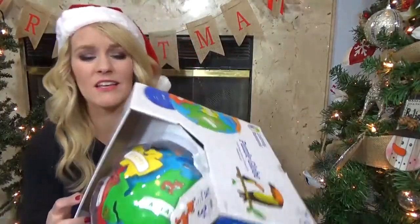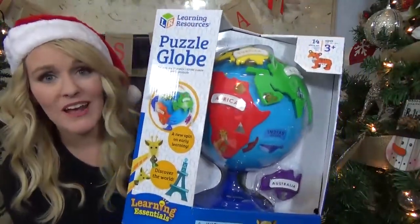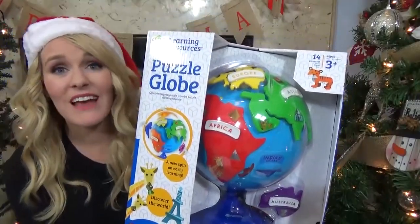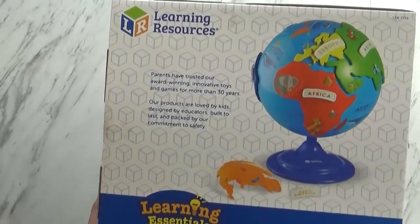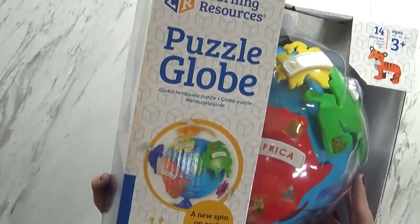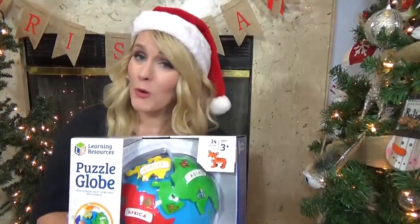Moving on to something that I wanted him to have, I picked this Puzzle Globe. This is a Learning Resources toy and I found it on Amazon. It looks really fun and educational — something I know that he likes. This actually helps kids learn about continents, landmarks, and it helps with fine motor skills as well. I just love a good educational game, and I hope that he loves it too.